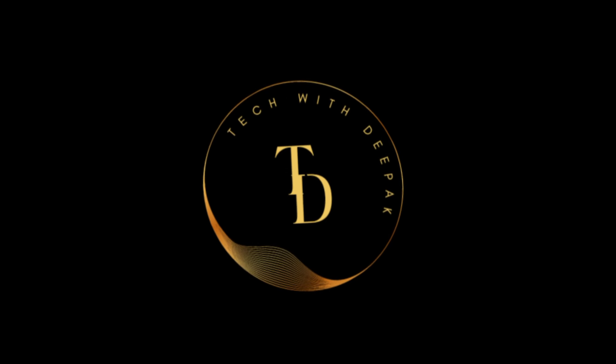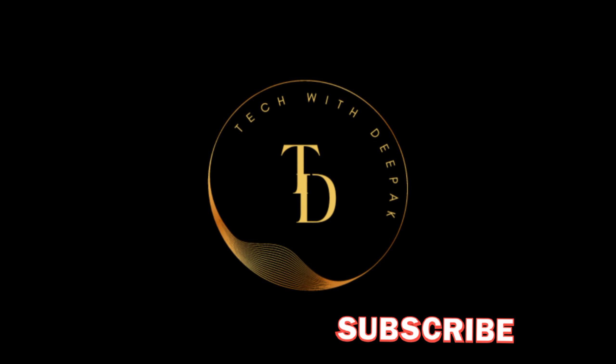Hello friends, welcome to my new video. Today we will review the Skoda Superb car.